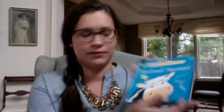Animal noises. Curly the pig — oink, oink. Willy the sheep — bah, bah. So on and so forth. A basic cute animal noises book.